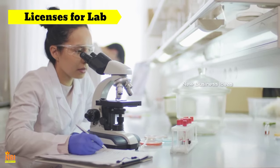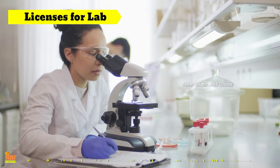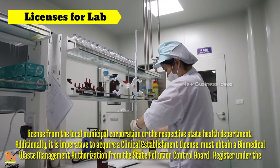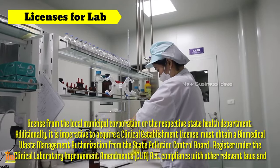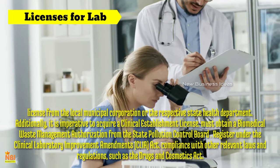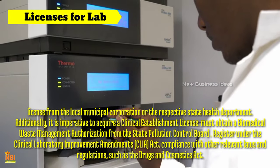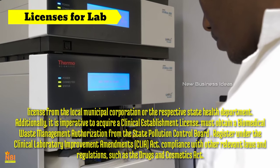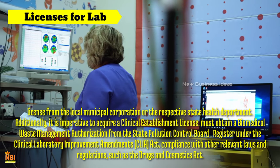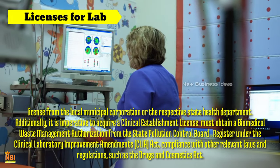Licence for pathology lab business: Firstly, one must secure a registration or licence from the local municipal corporation or the respective state health department. Additionally, it is imperative to acquire a Clinical Establishment Licence (CEL) from the appropriate state health authorities. Furthermore, a lab must obtain a biomedical waste management authorization from the State Pollution Control Board to handle and dispose of medical waste responsibly. It is also essential to register under the Clinical Laboratory Improvement Amendments (CLIA), which focuses on quality assurance and proficiency testing, along with compliance with other relevant laws and regulations such as the Drugs and Cosmetics Act.